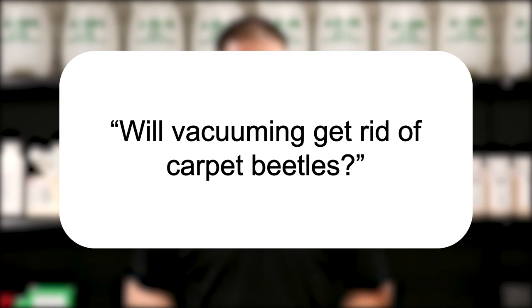Hi, I'm Jason with Solutions Pest and Lawn, and this is Pest Support, where you ask the questions and we give the answers. Our question today is: will vacuuming get rid of carpet beetles?